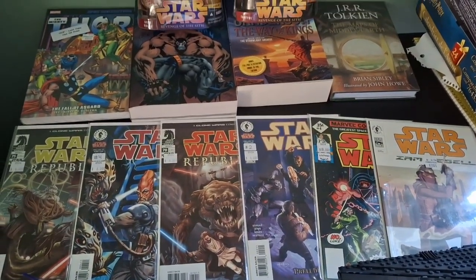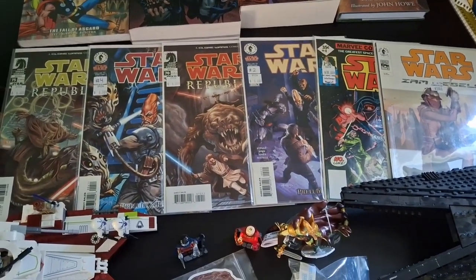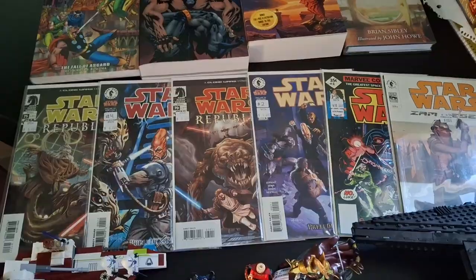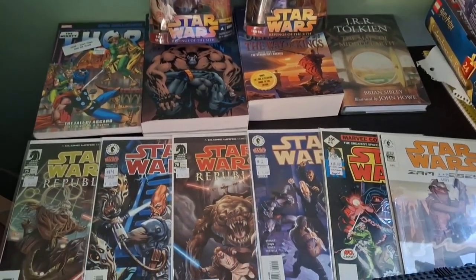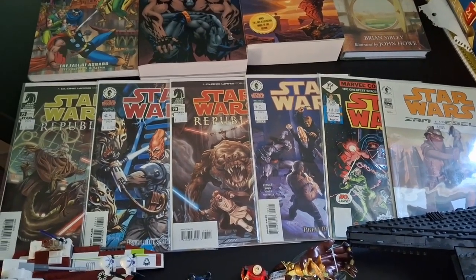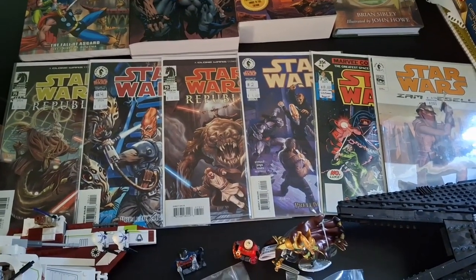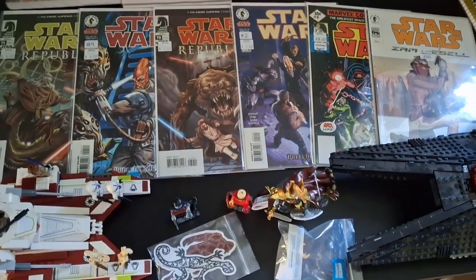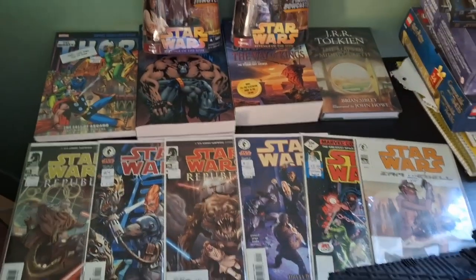That is the haul for Adventures in Collecting Las Vegas! Let me know if you liked any of the stuff I got in the comments, and let me know any of your recent acquisitions as well. Don't forget to like and subscribe if you enjoyed, and until next time, thanks for watching.